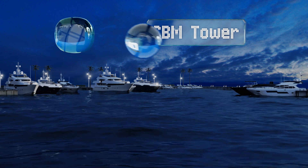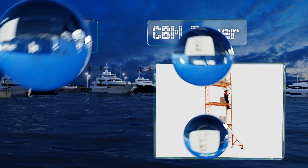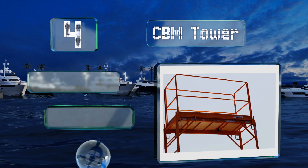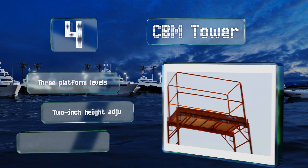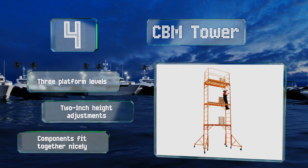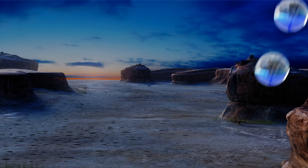At number four, if you need the capability to work at lofty altitudes, the CBM Tower is for you. The highest deck stands an impressive 17 feet tall, and even when fully extended it feels very stable, allowing you to focus on the job at hand. It features three platform levels, two-inch height adjustments, and components that fit together nicely.